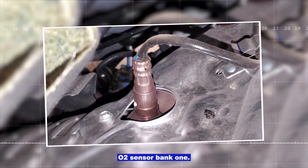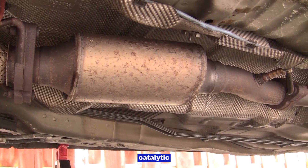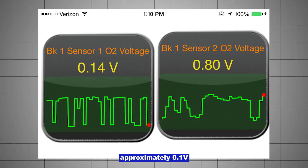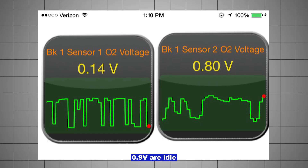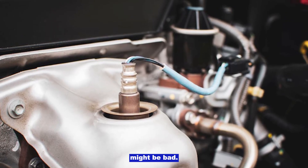Bad upstream O2 sensor, bank 1 — that's the O2 sensor before the catalytic converter. A scanner will show O2 sensor voltage switching between approximately 0.1 volts and approximately 0.9 volts at idle. If it's stuck high or slow to react, the sensor might be bad.